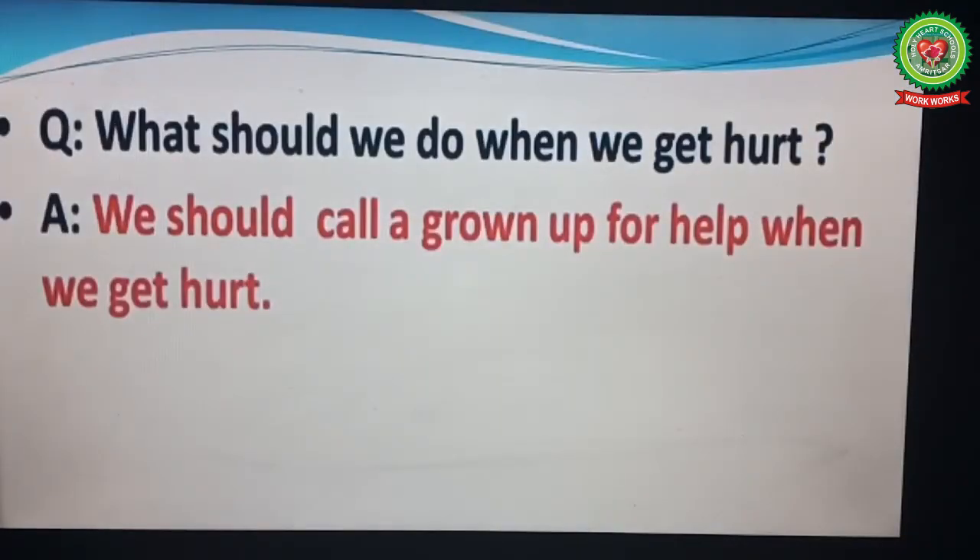Soon Sanjay will be fine after full treatment. Now let us discuss this question: What should we do when we get hurt? We should call a grown-up for help when we get hurt. In today's class we have learned safety rules if you are hurt, its cross questions, and word meanings.